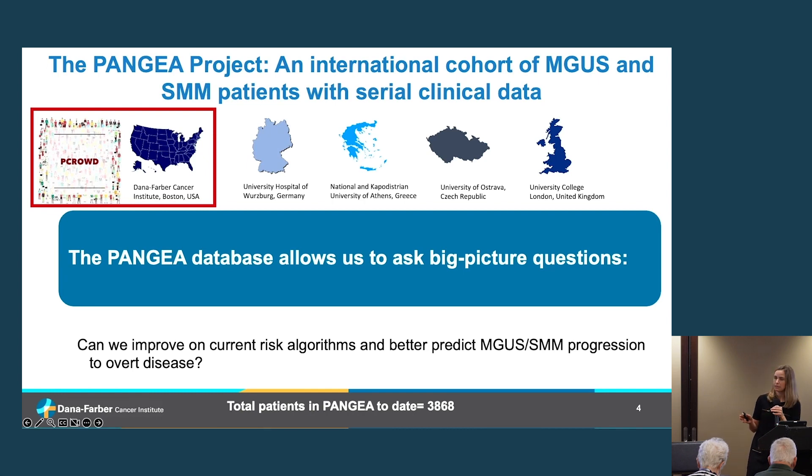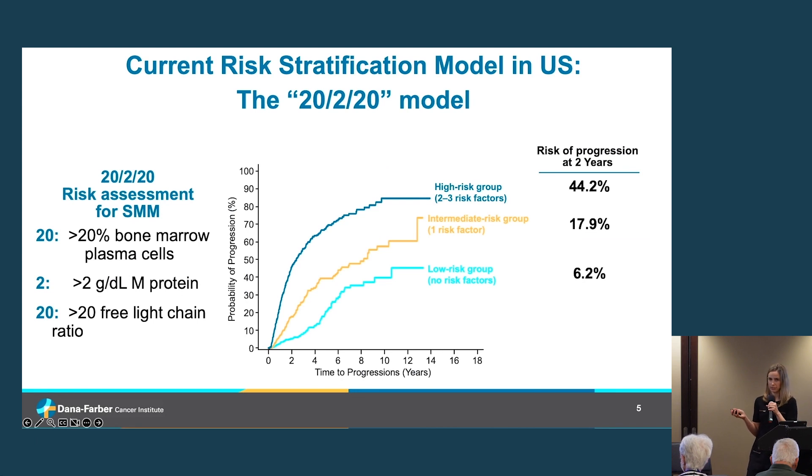One project central to better predicting risk is the PANGEA initiative — a large international collaboration led out of Dana-Farber. We collated as much patient information as possible, including patients from Germany, Greece, the Czech Republic, and the UK. The idea was to pool information about as diverse a patient population as possible to ask fundamental questions, including the one clinicians and patients care most about: how can we improve upon current personalized risk prediction?